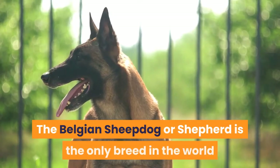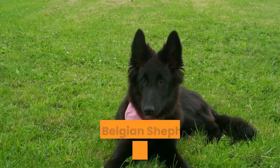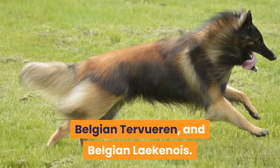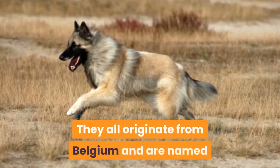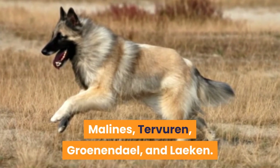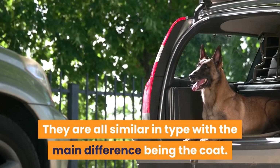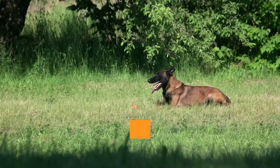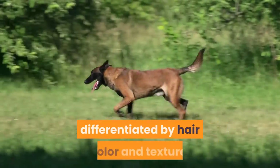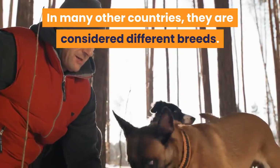The Belgian Sheepdog or Shepherd is the only breed in the world that comes in four varieties: the Belgian Shepherd Groenendael, Belgian Malinois, Belgian Tervuren, and Belgian Laekenois. They all originate from Belgium and are named after the areas from which they came. They are all similar in type, with the main difference being the coat. In Belgium, all four types are considered varieties of a single breed, differentiated by hair color and texture. In many other countries, they are considered different breeds.